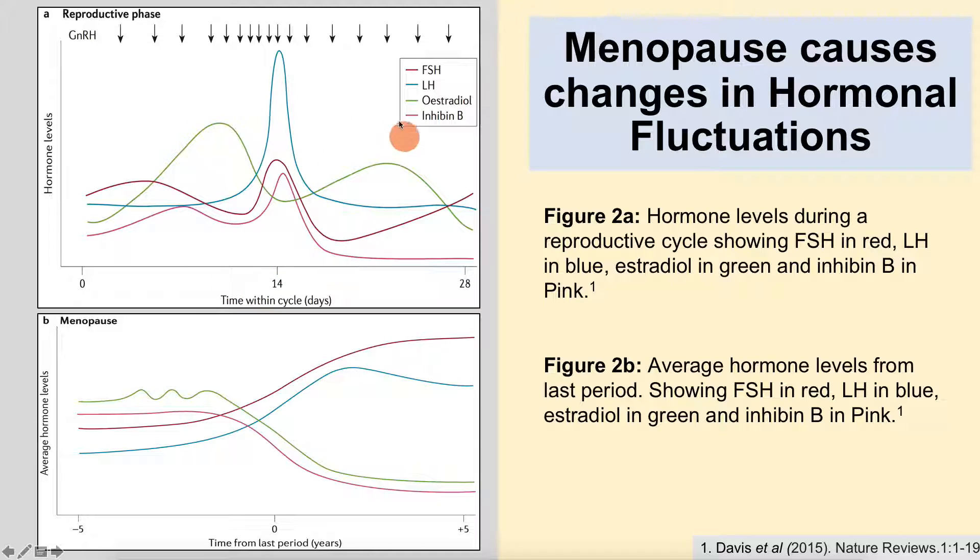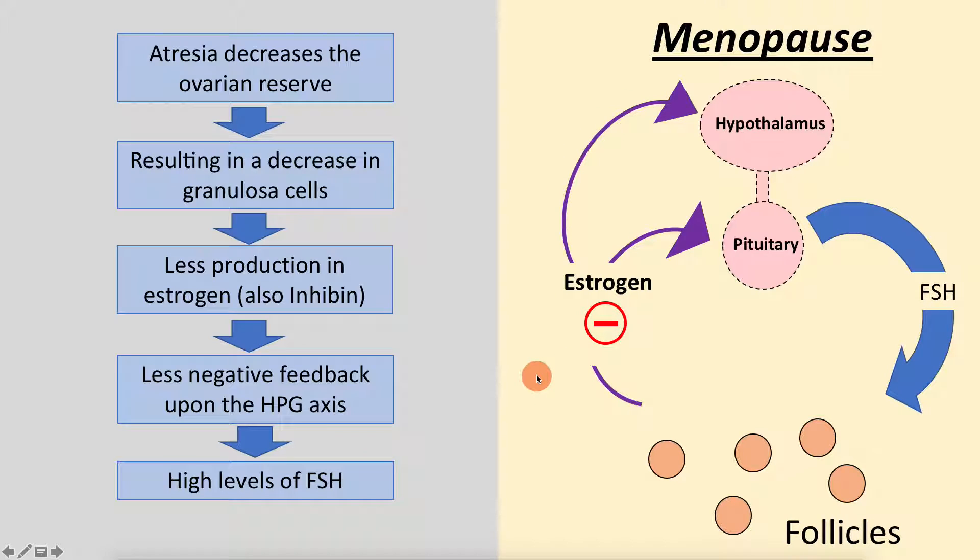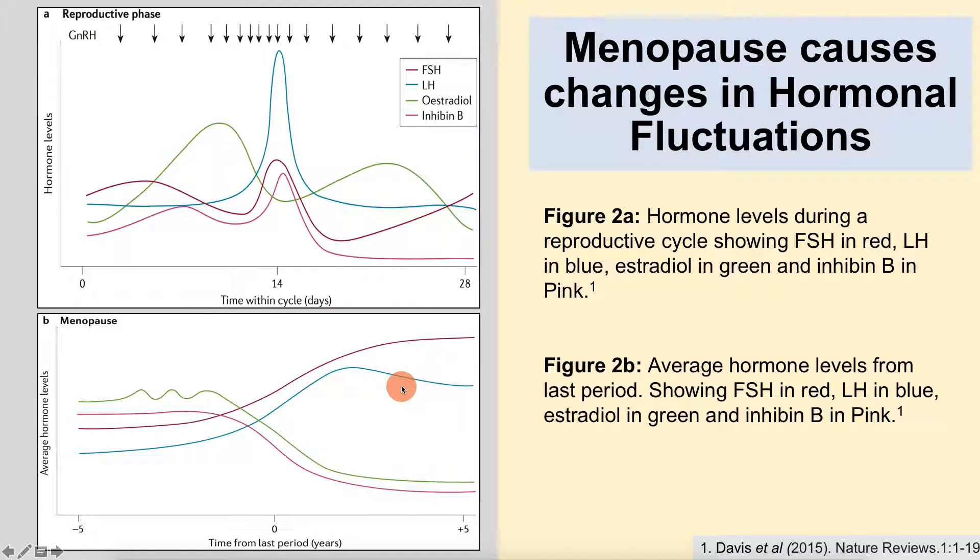Looking at these graphs: this represents a woman going through her normal cycle, and this shows a woman who has gone through menopause. You can see a high amount of FSH—represented in red—and a decreasing amount of estrogen. While testing FSH levels might seem a useful approach, the problem is that FSH fluctuates throughout the normal cycle, making it an unreliable biomarker. We want something stable, ideally not related to the HPG axis.